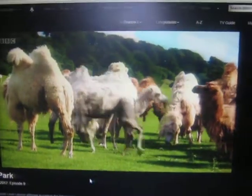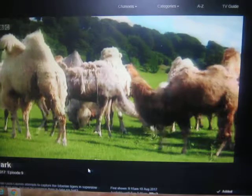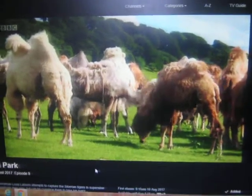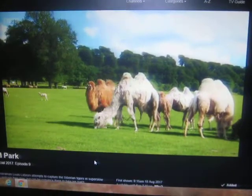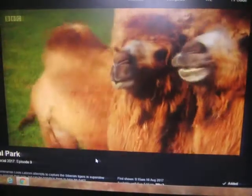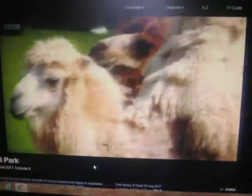Longleat's home to a herd of 17 Bactrian camels. Measuring more than 2 metres to the top of their twin humps, they're the largest living camel species. In the winter they grow these fabulous shaggy coats, but when summer comes, they shed.